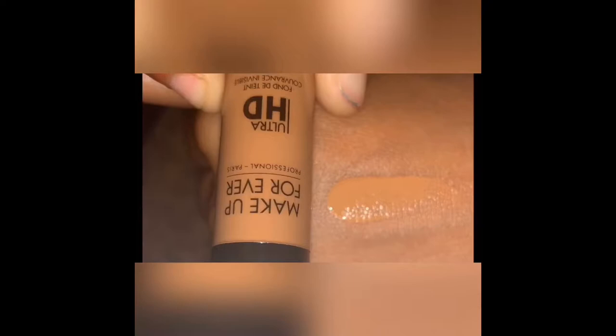I'm so used to using ELF, and don't get me wrong, ELF is a good product, but this is my first time ever trying a high-end product like Makeup Forever, so I'm pretty excited about that. I hope you guys are enjoying the swatches with me.